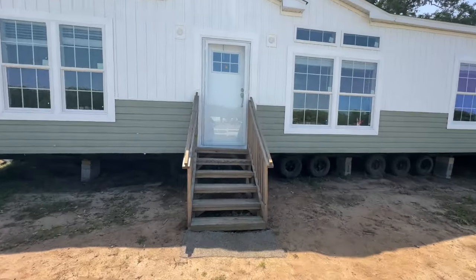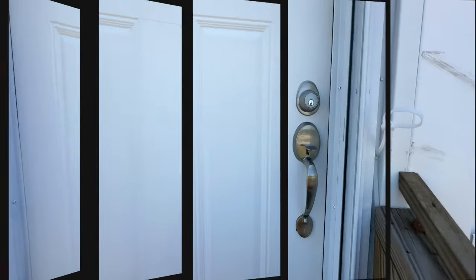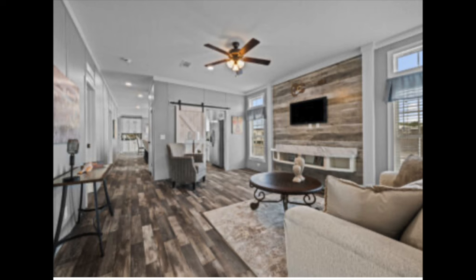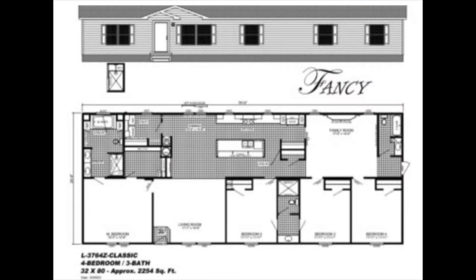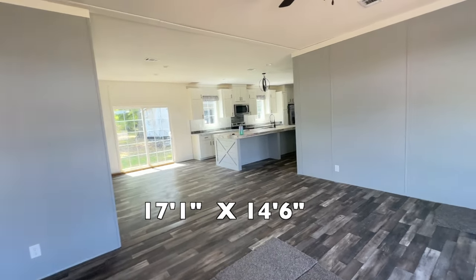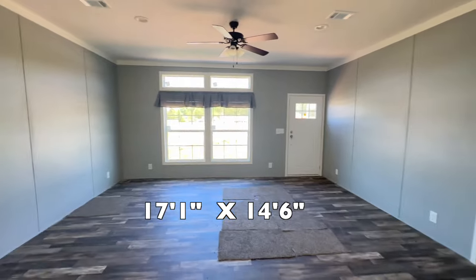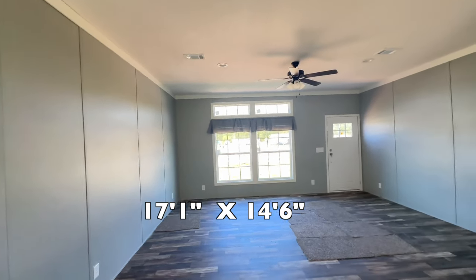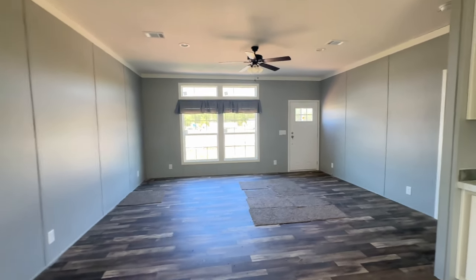I absolutely love it and I can't wait for you to see what it looks like, so let's get into it. This home isn't furnished, but it is absolutely beautiful. This is your living room — they've got transom windows in here, nice and bright, large space.